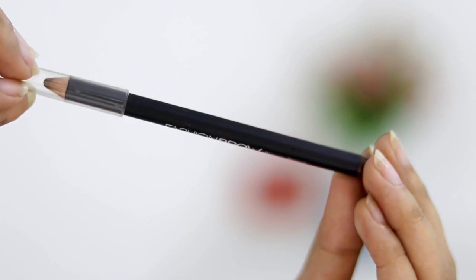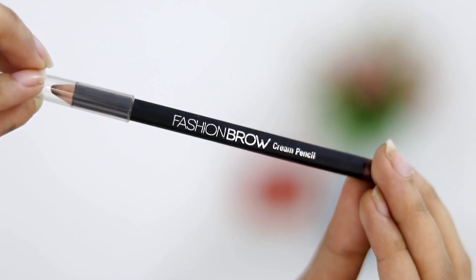I know a lot of you love my eyebrows. I have a lot of products for them, but something I use on an everyday basis is the Maybelline Fashion Brow Cream Pencil. I love the way it makes my eyebrows look — so natural. It also comes for just 150 rupees, and there's a lot of product in it for that price, so I think you should definitely give this a try.